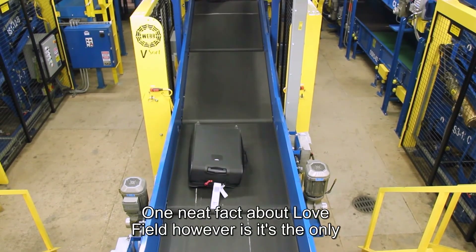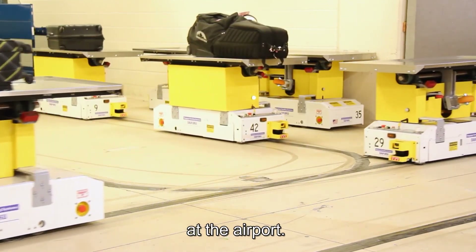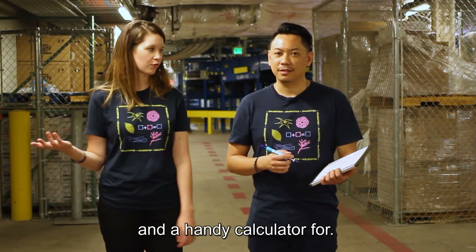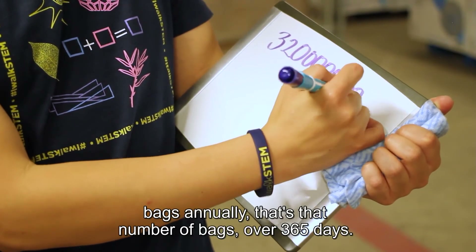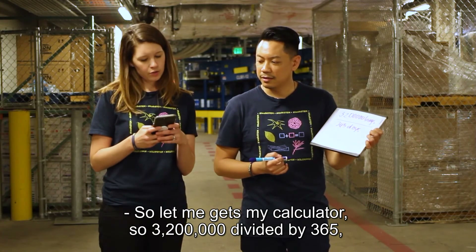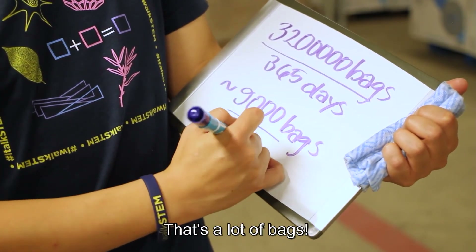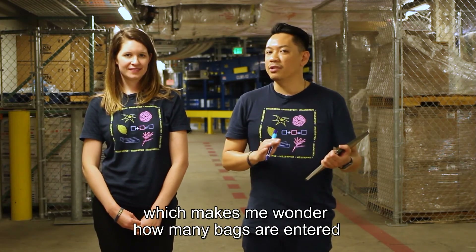Love Field is the only airport currently using the Daifuku robot handling system to process all of the luggage checked at the airport. This luggage system can process over 3,200,000 bags annually. That makes us wonder how many bags it processes daily — 3,200,000 divided by 365 days comes out to about an average of 9,000 bags a day. Bags can enter the system at a maximum of 1,800 bags per hour, which raises the question: how many bags per second?